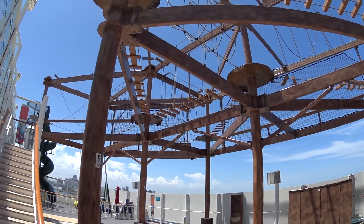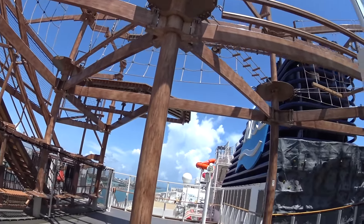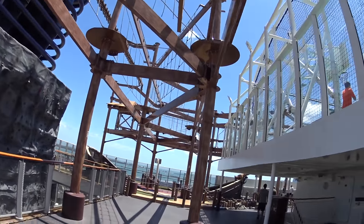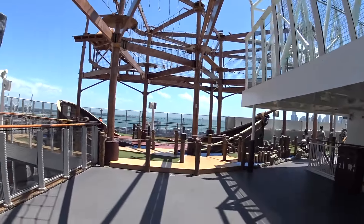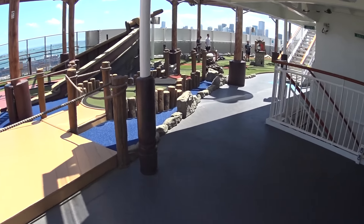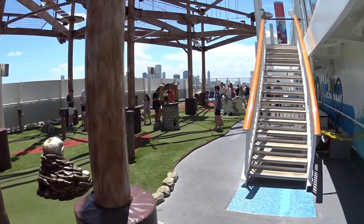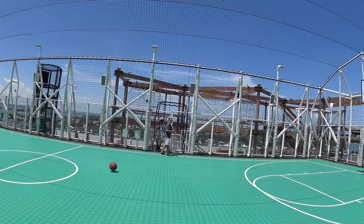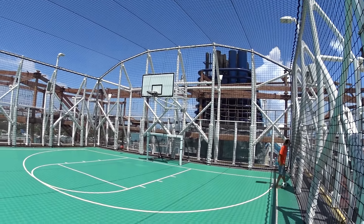Today we're having a look at the ropes course here on the Norwegian Getaway — this thing goes all the way around. Right above us is the sports deck — we'll have a quick look at that. We've got the mini-golf course here. Here's the basketball court on board Norwegian Getaway. This is a long basketball court — and floor soccer as well.